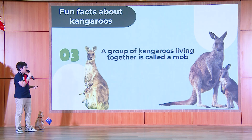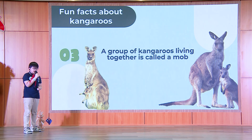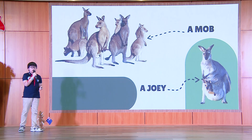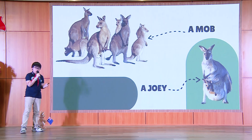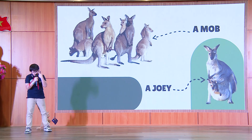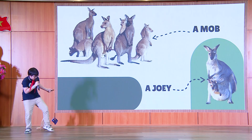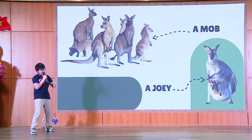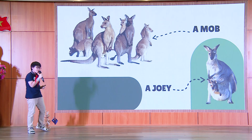Number three, a group of kangaroos living together is called a mob, and their young are called joeys. Their ways to communicate are very interesting too. They can touch their noses, stomp their hind legs, and mother kangaroos even make clicking or clucking sounds to call their young back to them.